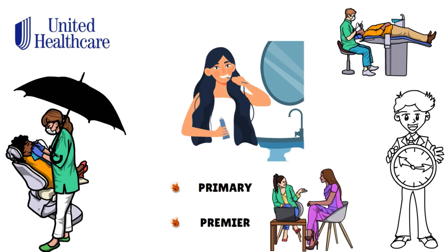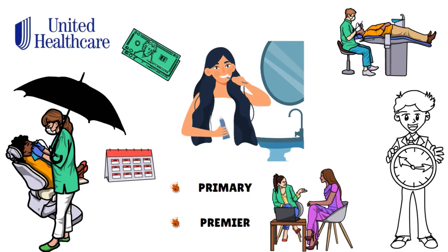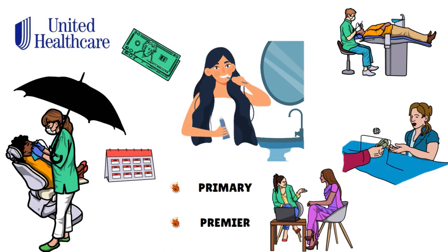Some primary plans cover major services with a six-month waiting period, while others do not, and some do not cover orthodontics. Premier plans are priced around $35 to $40 per month with a $50 annual deductible and higher annual maximums of $1,500 to $2,000. All premier policies cover major services with either no wait or a six-month wait, and one plan covers orthodontics, though coverage will not begin until 12 months after the policy start date. All policies cover 100% of preventive services, and out-of-pocket costs for basic services drop from 50–65% in the first year to just 20% in the third year.